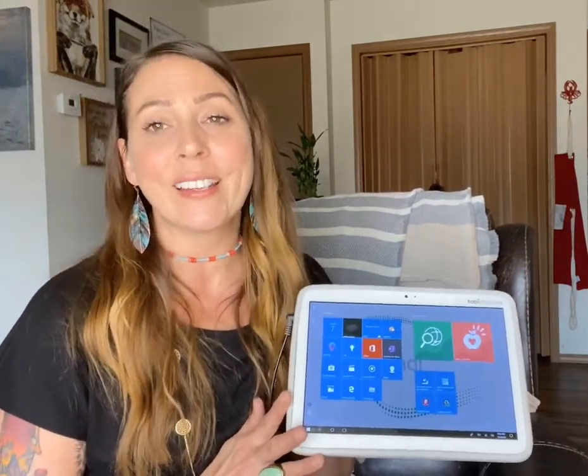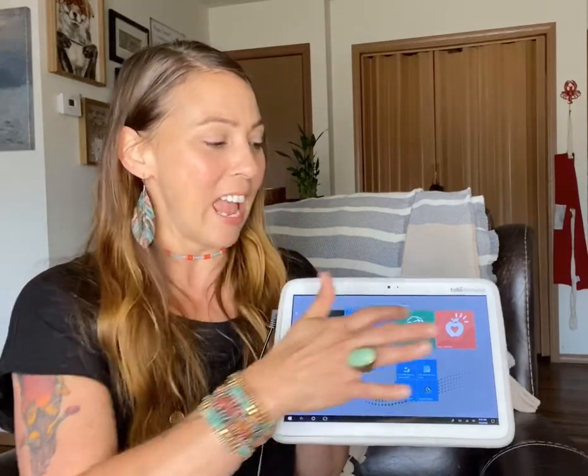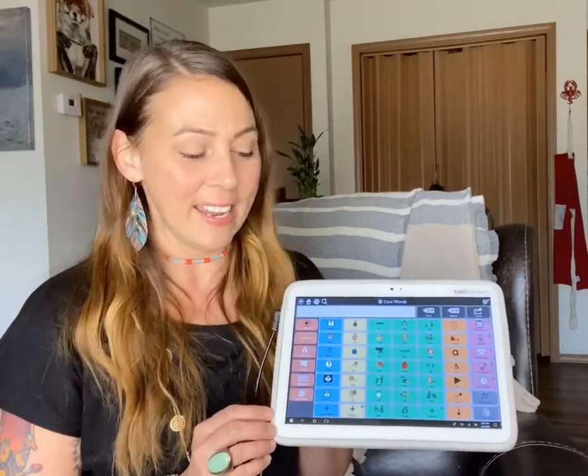This tablet is actually designed specifically for augmentative and alternative communication. It has Tobii Dynavox's Snap and Core First software built right into it.